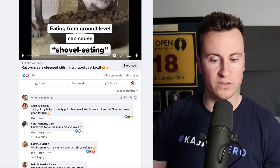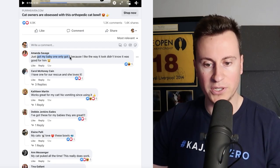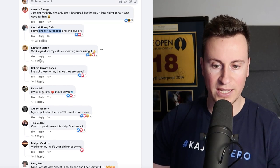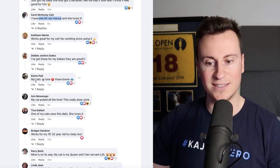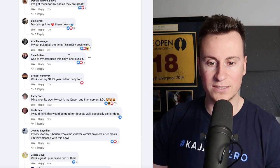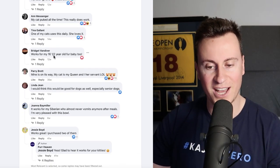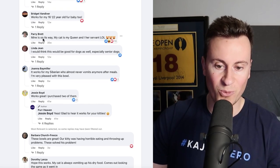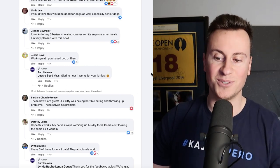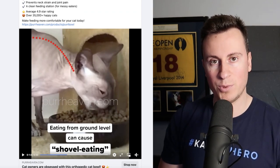Where the gold lies, in my opinion, is in the comment section. We can see Amanda got one for her baby, Carol has one for her rescue, Kathleen says it works great for her cat, Debbie's got these for her babies, Elaine says her cats love these bowls, Anne says her cat puked all the time but this bowl really works, Tina says one of her cats uses this daily, Bridget says it works for her 16-and-a-half-year-old cat, Perry says his is on the way, Joanna says it works brilliantly for her Siberian. The comment section is just littered with people who have bought this product.